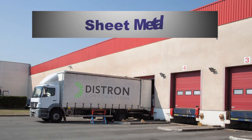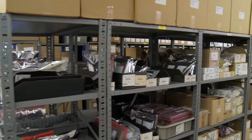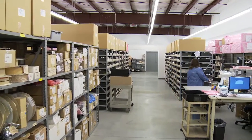Our suite of qualified vendor partners will supply custom material, plastic, sheet metal, and machined components to your exacting specifications. Distron has three loading docks and 7,000 square feet of warehouse space for raw material inventory, as well as in-house stores and finished goods.